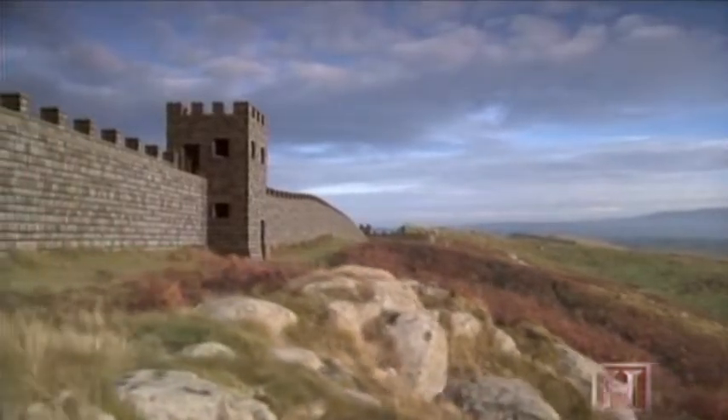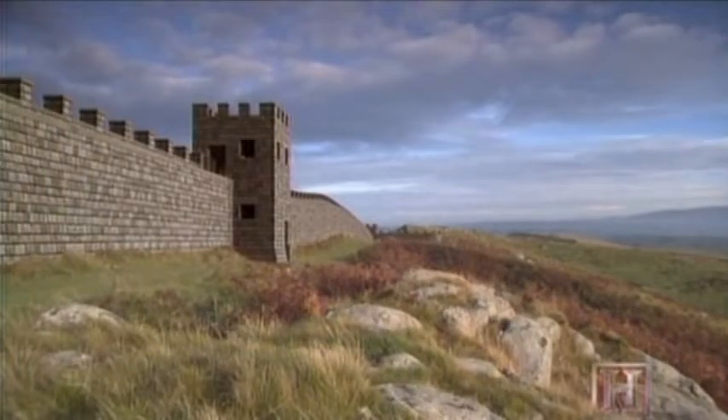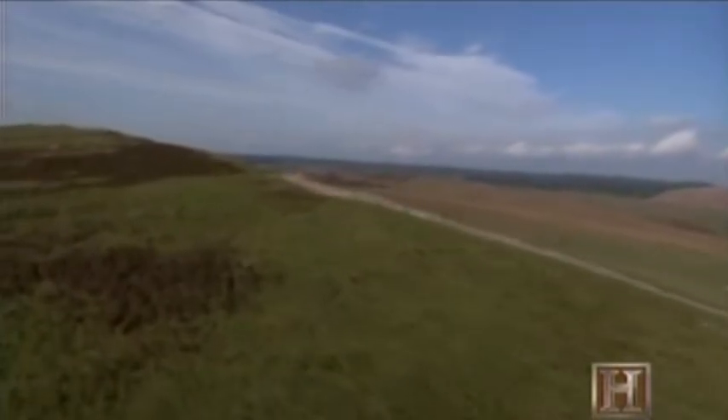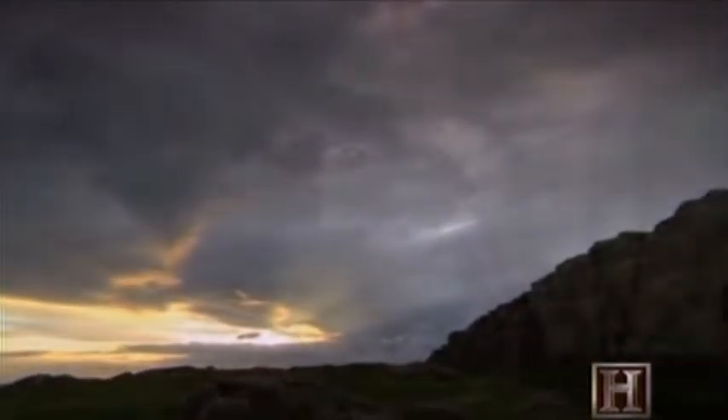In just five years, Hadrian's vast barrier across Britain was complete. The emperor had secured Rome's northwest border, improved discipline within his ranks, and created an unmistakable testament to the vast reach of Roman power.